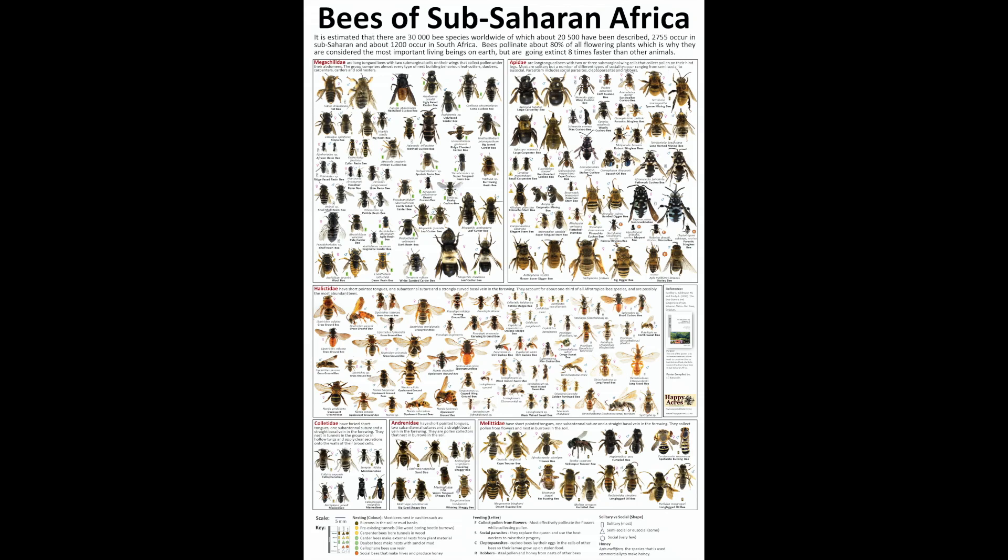Talking about bees, there's a very big diversity of bees. There are at least 16,000 different types of bees known globally. South Africa alone has at least 1,200 different types. This poster represents all the different genera of bees known to exist within sub-Saharan Africa.